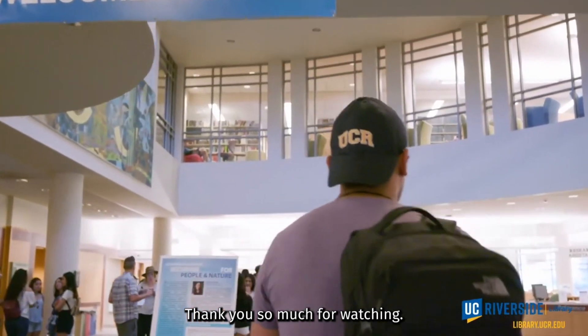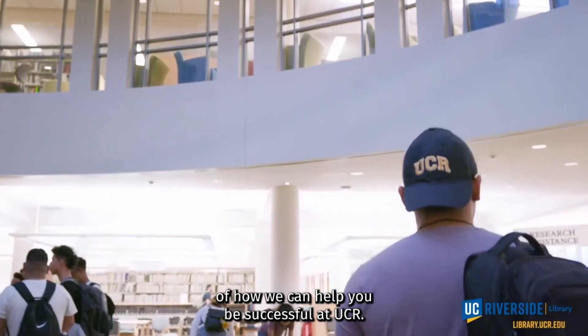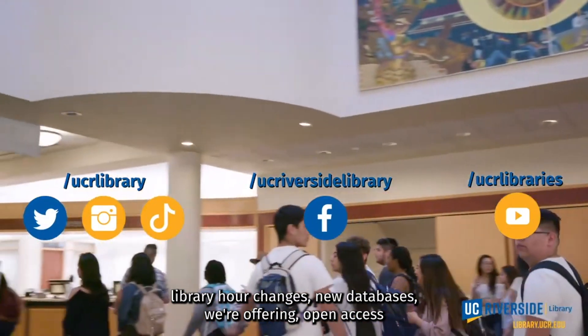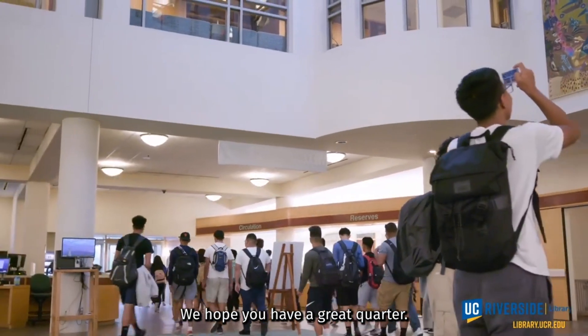Thank you so much for watching. We hope you found this useful and have a better understanding of how we can help you be successful at UCR. Make sure to follow us on social media for up-to-date information on workshops, library hour changes, new databases we're offering, open access agreements, and more. We hope you have a great quarter.